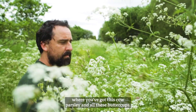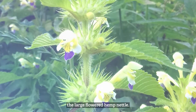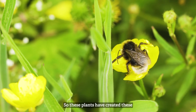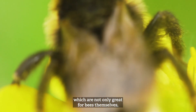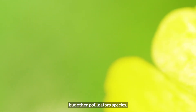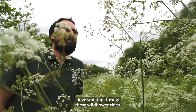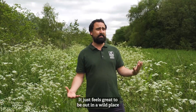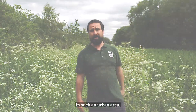At different times of year you've got different species coming through. Early in the season like now you've got cow parsley and buttercups; a little bit later on you've got rare plants such as the large-flowered hemp nettle. These plants have created amazing wildflower bee lines, which are not only great for bees themselves but for other pollinator species too. I love walking through these wildflower rides — it just feels great to be out in a wild place in such an urban area.